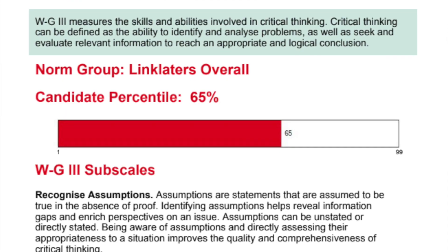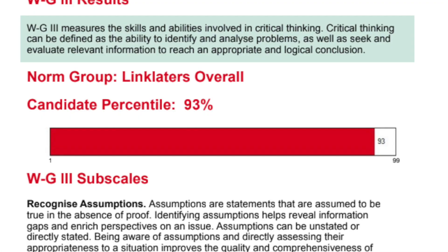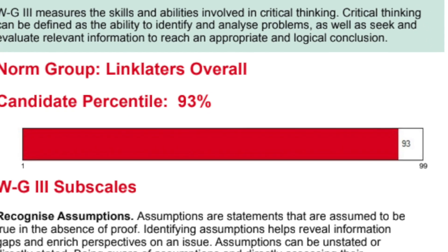And can you get better at the Watson Glaser test? Yes, you definitely can. From my experience, the first time I took Linklaters' Watson Glaser test I scored in the 65th percentile, and the second time I took it I scored in the 93rd percentile — around a year later — and that's because I practiced a lot in between. Based on my own experience I believe that you can improve your score, and if I can do it then I'm pretty sure you can do it.